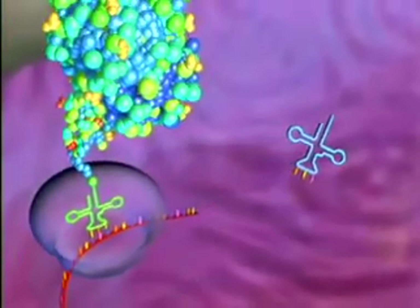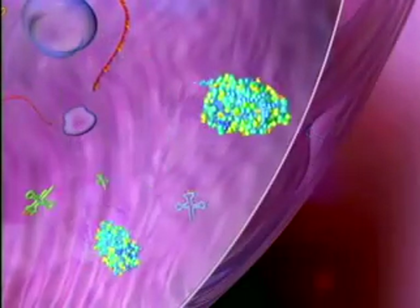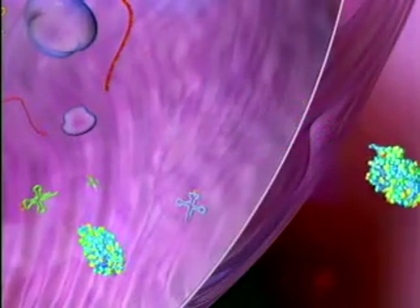tRNA molecules bring the right amino acids that the ribosome links together to make a protein. Proteins are the laborers. Some form structures like tendons and hair. Others perceive light, scents, and flavors, control chemical reactions, and carry messages between cells.